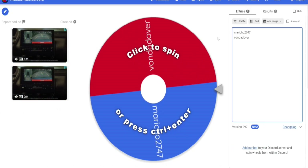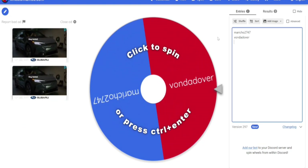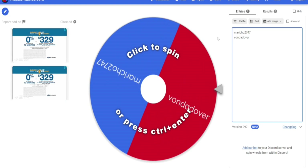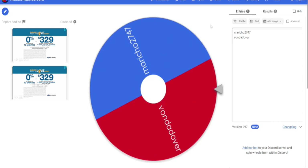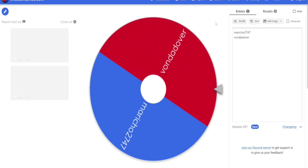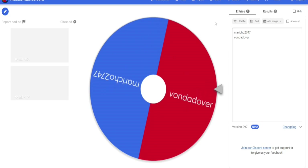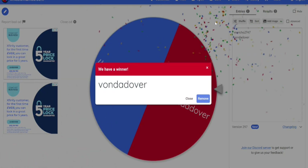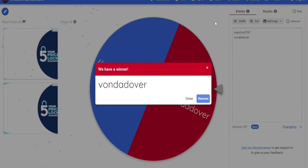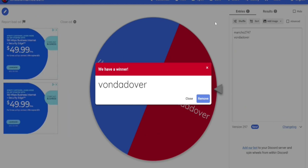Today I'm picking the winner of my August giveaway. Thank you to everyone that entered. The people that entered and said the right thing were Maricho and Vondadover. And the person that won is Vondadover. Thank you to everyone for the comments and support. And if you want to get a hold of me, my Instagram is located in my description. Thank you.